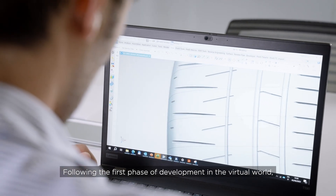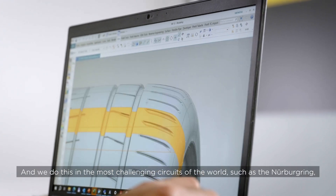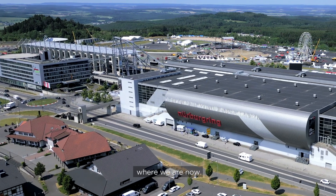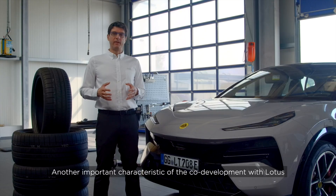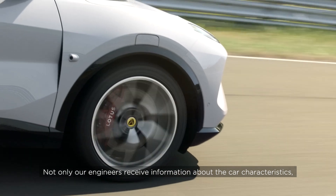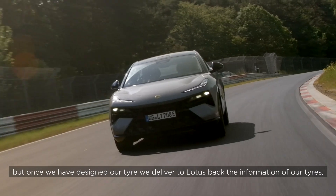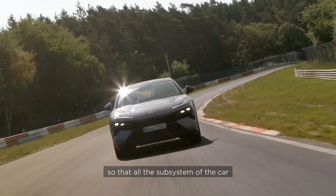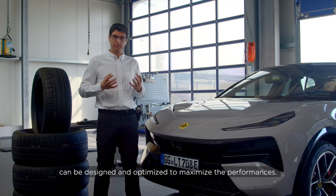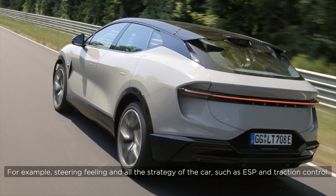Following the first phase of development in the virtual world, all products must be tested with the real car and real tires, and we do this in the most challenging circuits in the world, such as the Nürburgring where we are now. Another important characteristic of the co-development with Lotus is that the information flow is bidirectional: not only do our engineers receive information about the car's characteristics, but once we have designed our tire, we deliver the tire information back to Lotus so that all subsystems of the car — such as steering feel, ESP, and traction control strategies — can be designed and optimised to maximise performance.